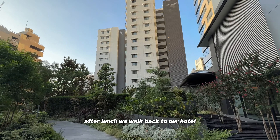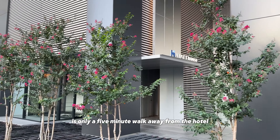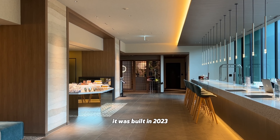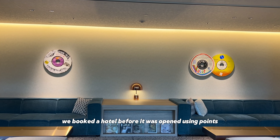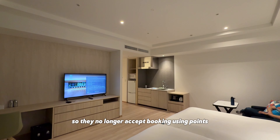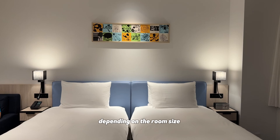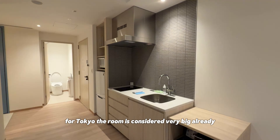After lunch, we walked back to our hotel. The Shibuya Scramble Square Shopping Center is only a five-minute walk from the hotel. My hotel is called Hyatt House — it's really new, built in 2023. We booked the hotel before it opened using points. Now it's very popular and no longer accepts points bookings. Each night costs anywhere from $500 to $1,000 depending on room size and day of the week. For Tokyo, the room is considered very big.